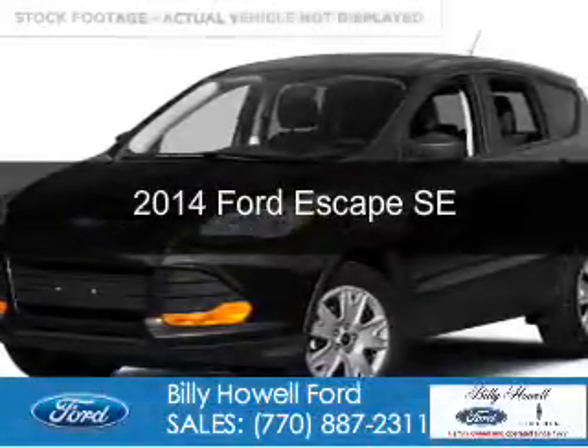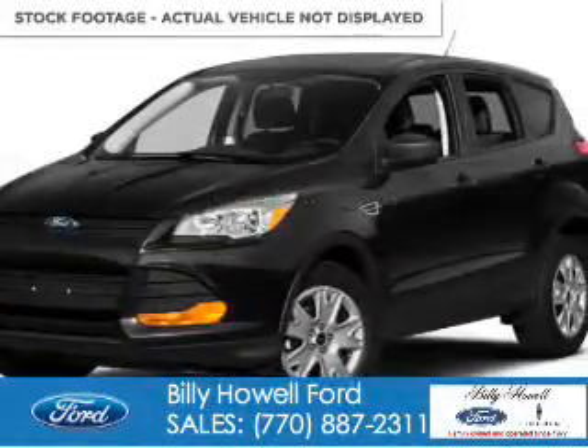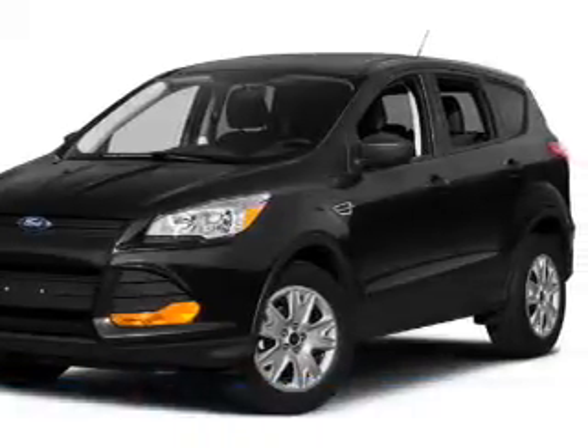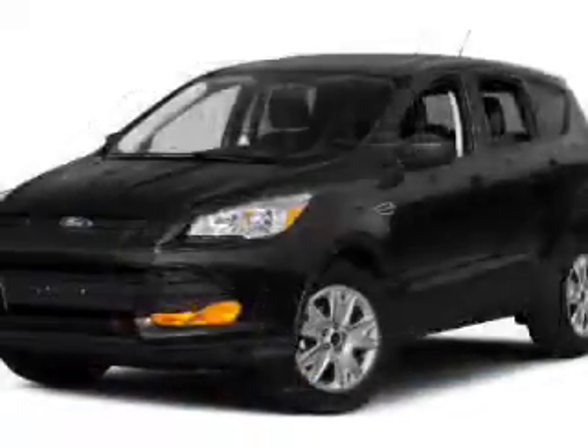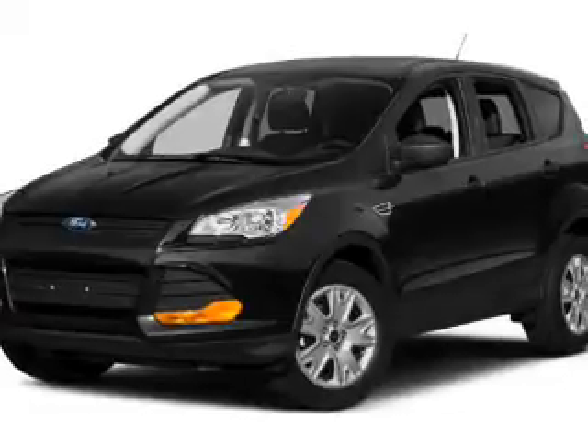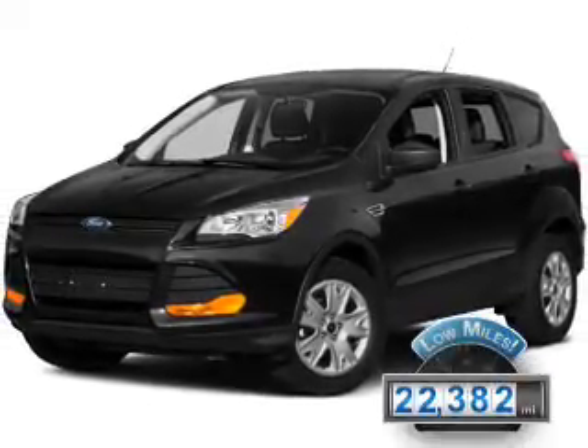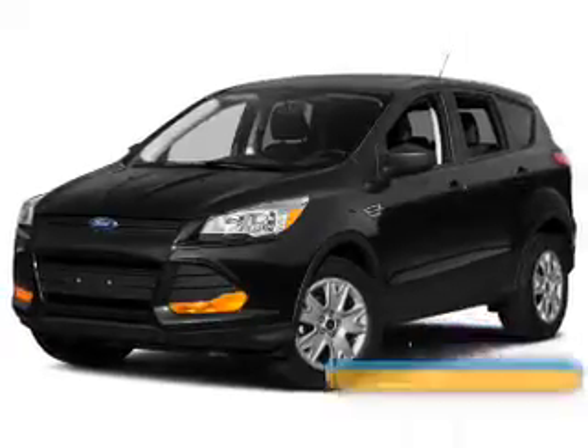This is a certified pre-owned 2014 Ford Escape. It's powered by front wheel drive, a 1.6-liter four-cylinder engine, and a six-speed automatic transmission. With fewer than 25,000 miles, this vehicle has a long road ahead.